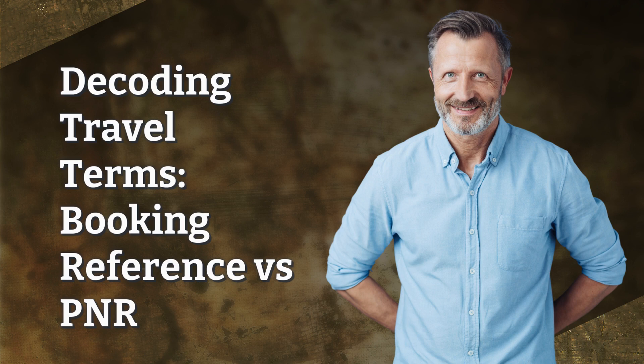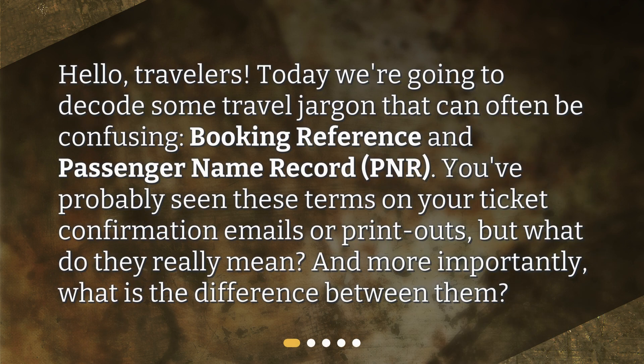Decoding Travel Terms: Booking Reference vs. PNR. Hello, travelers. Today we're going to decode some travel jargon that can often be confusing — Booking Reference and Passenger Name Record, PNR. You've probably seen these terms on your ticket confirmation emails or printouts, but what do they really mean? And more importantly, what is the difference between them?